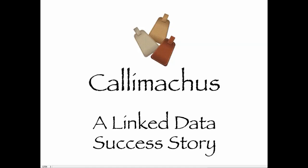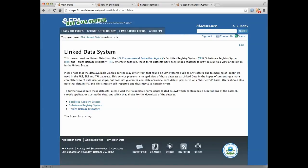Our friend Elisa came to us with a wonderful linked data success story. We at Three Round Stones have been working with the U.S. Environmental Protection Agency to publish some of their information as linked data.